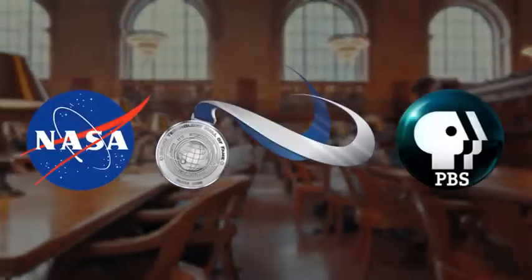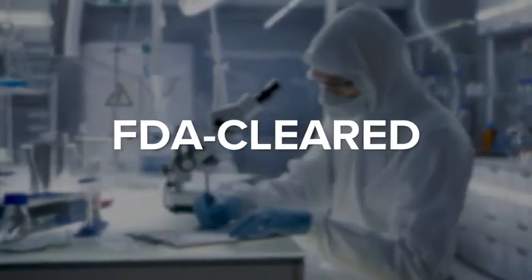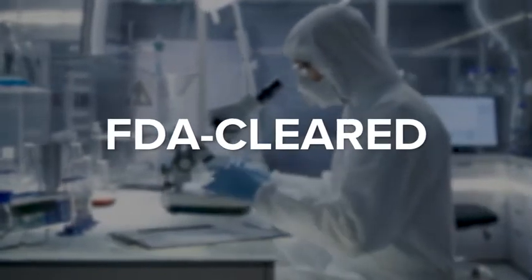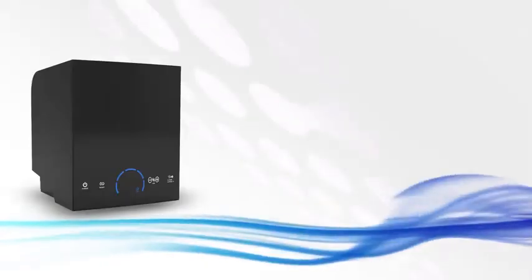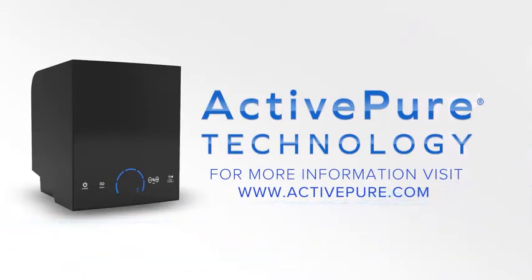It is proven by science and validated by multiple third parties. ActivePure is the key technology in our FDA Class 2 medical device, the ARIS Medical Guardian. ActivePure is not too good to be true. To learn how you can protect the people you care about, please visit ActivePure.com.